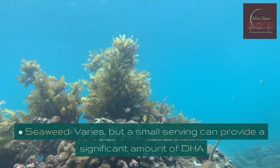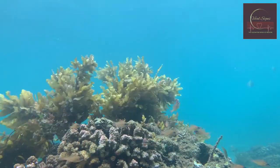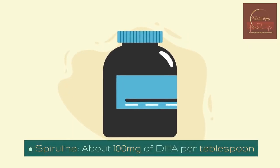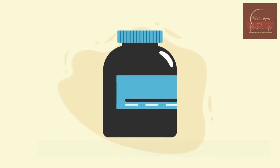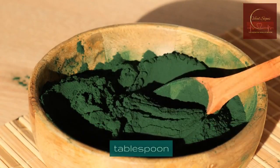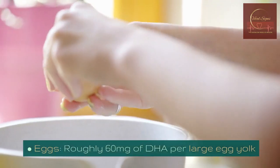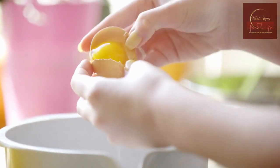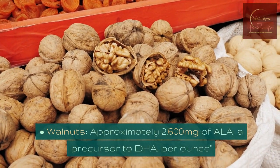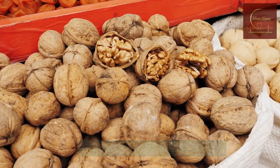Seaweed varies, but a small serving can provide a significant amount of DHA. Spirulina: about 100 milligrams of DHA per tablespoon. Chlorella: approximately 60 milligrams of DHA per tablespoon. Eggs: roughly 60 milligrams of DHA per large egg yolk. Walnuts: approximately 2,600 milligrams of ALA, a precursor to DHA, per ounce.